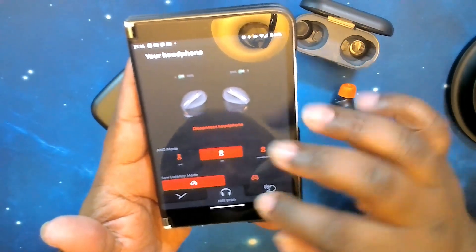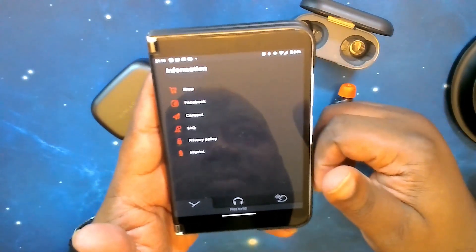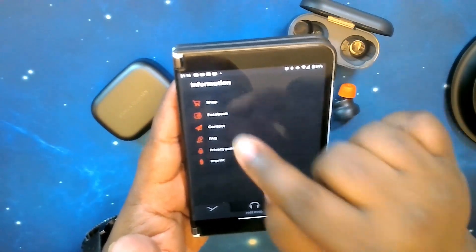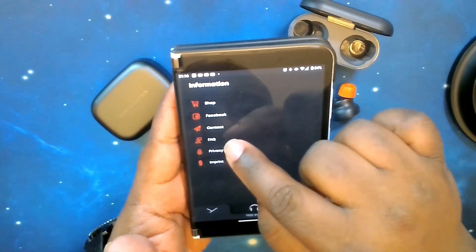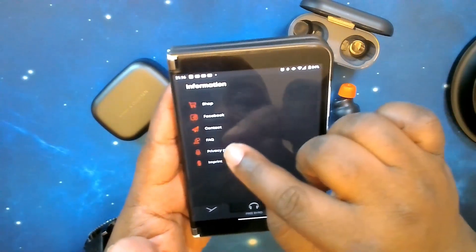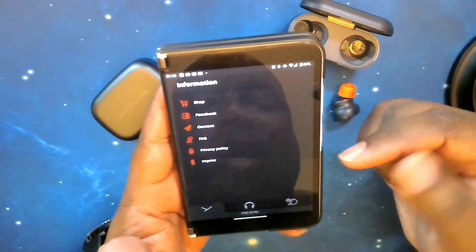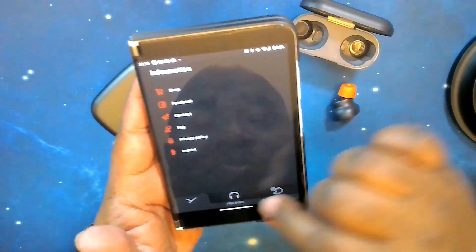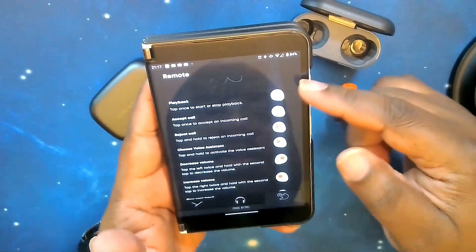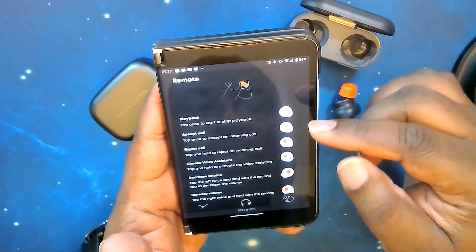At the bottom navigation, the left page takes you to information — the website, shop, follow on Facebook, customer service, FAQ, and a knowledge base where you can find answers to common problems. You also have your privacy policy and imprint. The far right page is your touch controls guide — instructions on how to access all the controls.